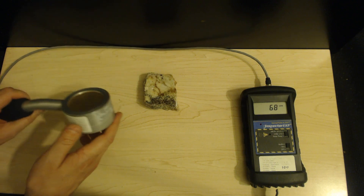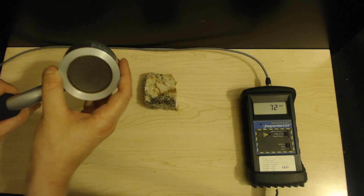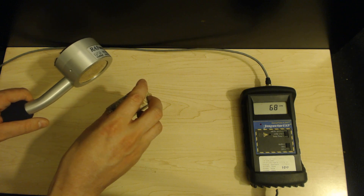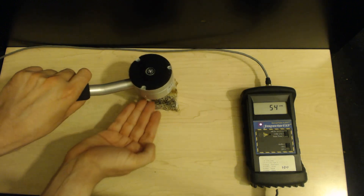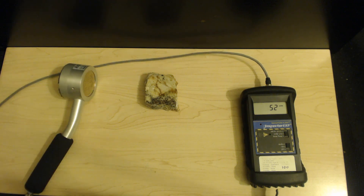Remember: to detect alpha radiation, you have to have a flow or end window tube like this. You cannot use a probe that is sealed, like the CDV-700's probe. You must be incredibly close to detect alpha radiation — the tiniest distance away and you can no longer detect it. The simplest way to determine if you are detecting alpha radiation is to put a piece of thick paper between the sample and the detector. If the reading drops, then you are almost assuredly detecting some alpha radiation. Always be careful. This has been Tom from anti-proton.com.